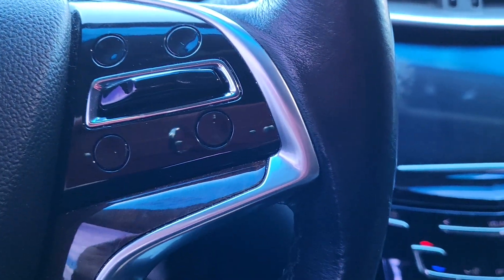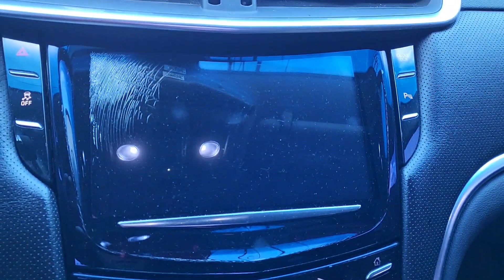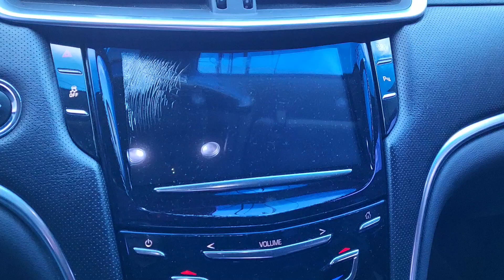All right, hello Cadillac family. Let's talk about this situation here. The CUE screen in my 2014 XTS is shot. It's shot. Doesn't work. Nothing is good about it.